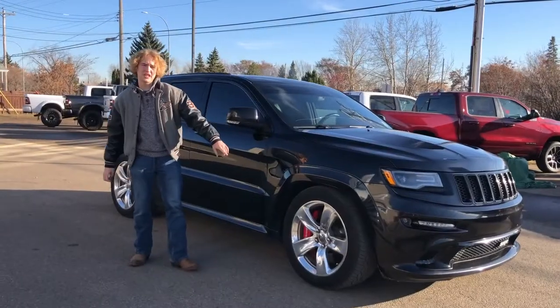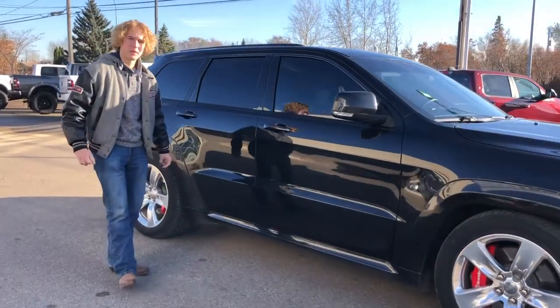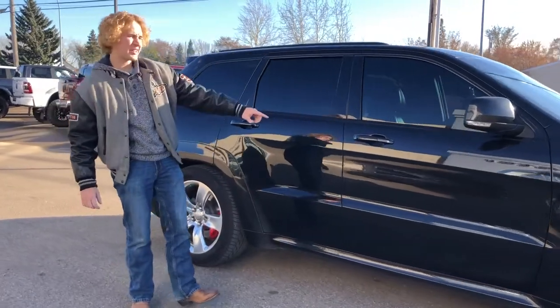On the side here, it does have your 20-inch chrome rims, as well as a lowered stance for more performance, as well as proximity entry.